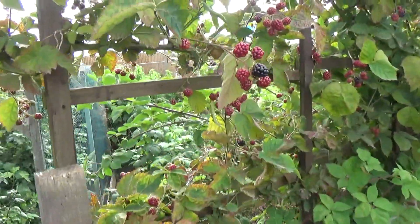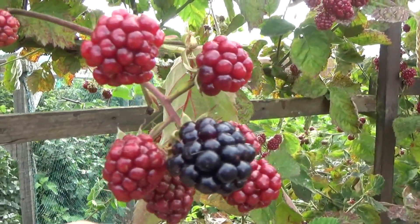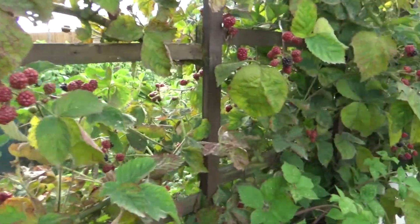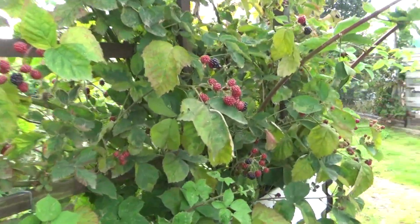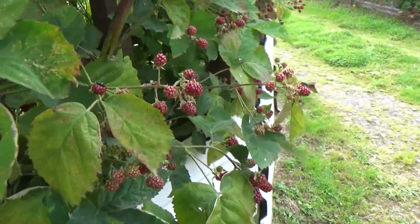Here is the blackberry — those things are about as nearly big as my thumb. It's got loads on there, as you can well see. We took a load yesterday and there's even more to come.